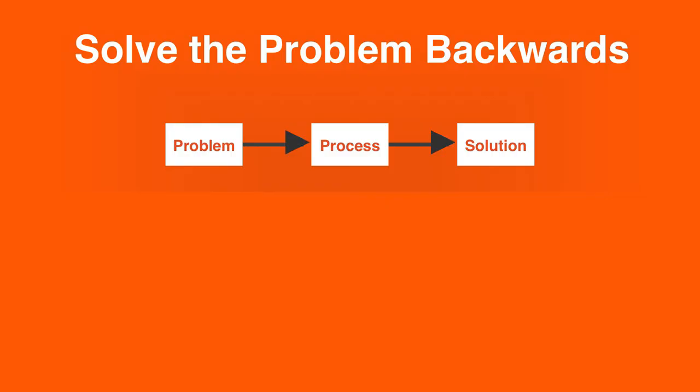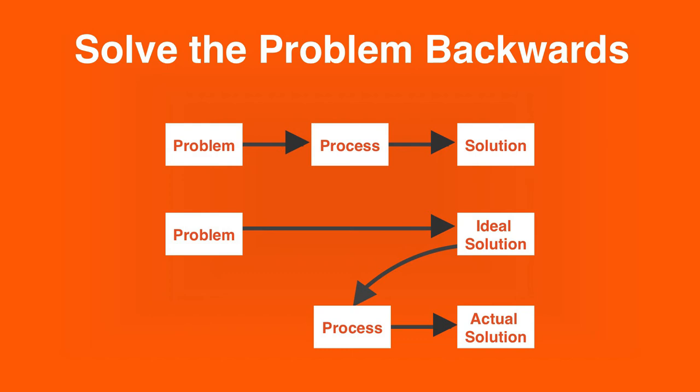Another way of thinking about scrappy prototyping is solving the problem backwards. Usually we think of it this way: you have a problem, there's a process for solving it, and you come to a solution. But that process — the typical process you might use — in this case, injection-molded rubber using a big machine — limits you to a certain way of doing things. So it is sometimes better to think about it in reverse: what's the problem, what is my ideal solution if I had a magic process and all the resources in the world? And then think: how do I get that?